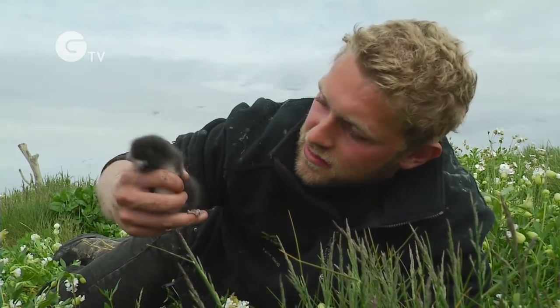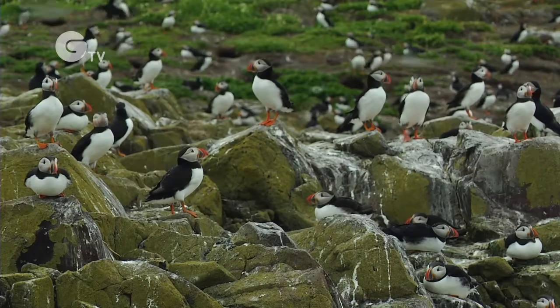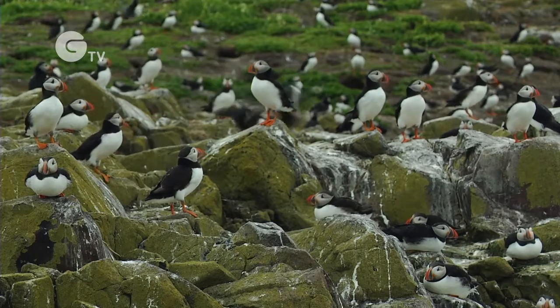The adult beak that the puffins have — that bright coloured red, white and yellow — is only in breeding birds of adult age, so birds that are four years or older. And during the winter they have small black bills, like this guy here.